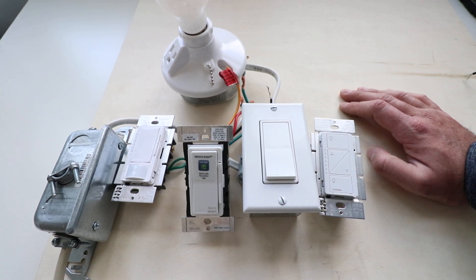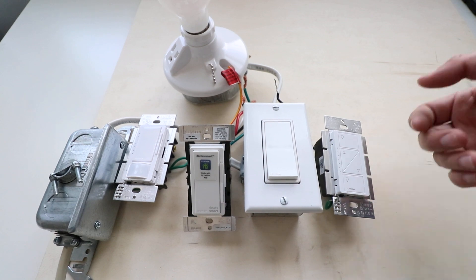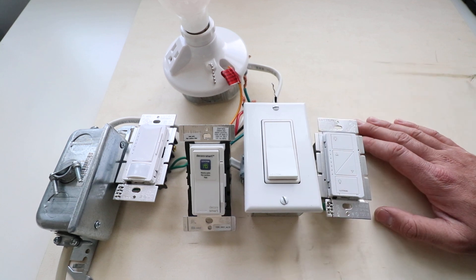That sounds lazy, but sometimes at the end of a long day you're sitting in bed and it feels like a lot of work to get out of bed and turn the lights off. So I love being able to just say, 'Alexa, turn off the lights,' and use one of these smart dimmers to turn them on or off.